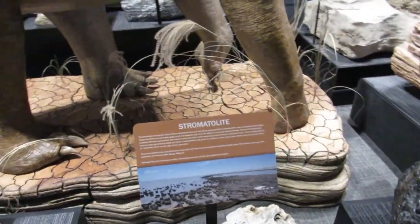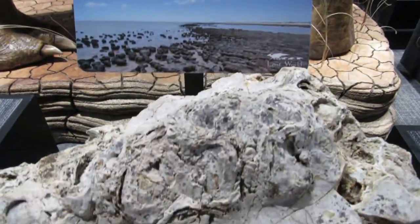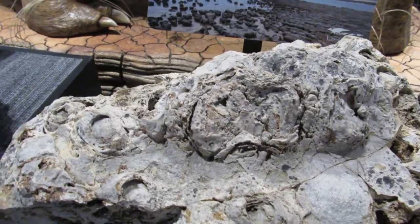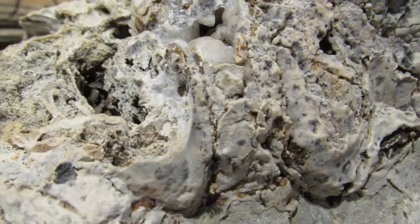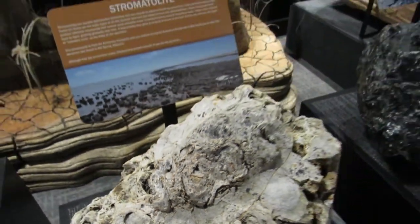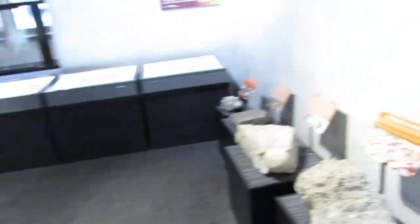Oh, here's some cool stuff — a Stromatolite. Can we find any druzy quartz in this Stromatolite? You know I can. There it is. Very cool display in here.